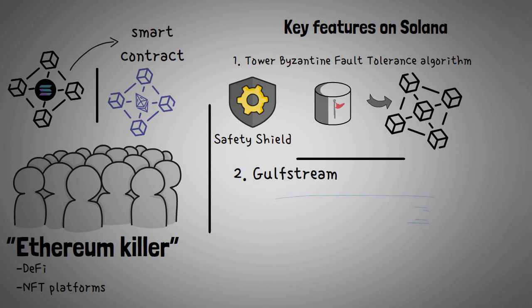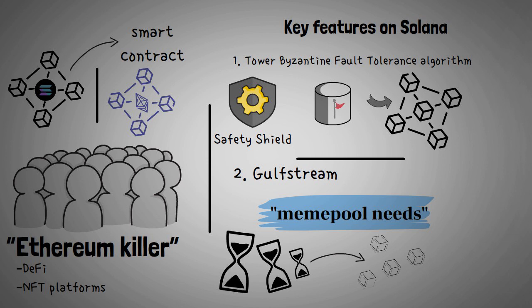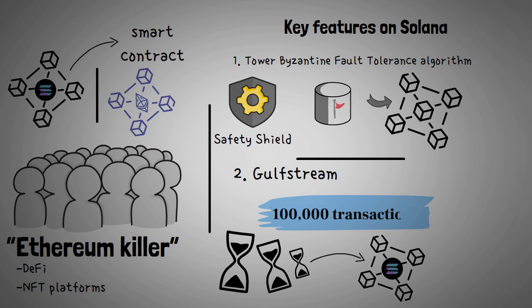Gulfstream is a system that puts an end to mempool needs. The mempool can be thought of as a waiting area where all unprocessed transactions wait for their turn. Solana's network can manage a memory pool size of 100,000 transactions.